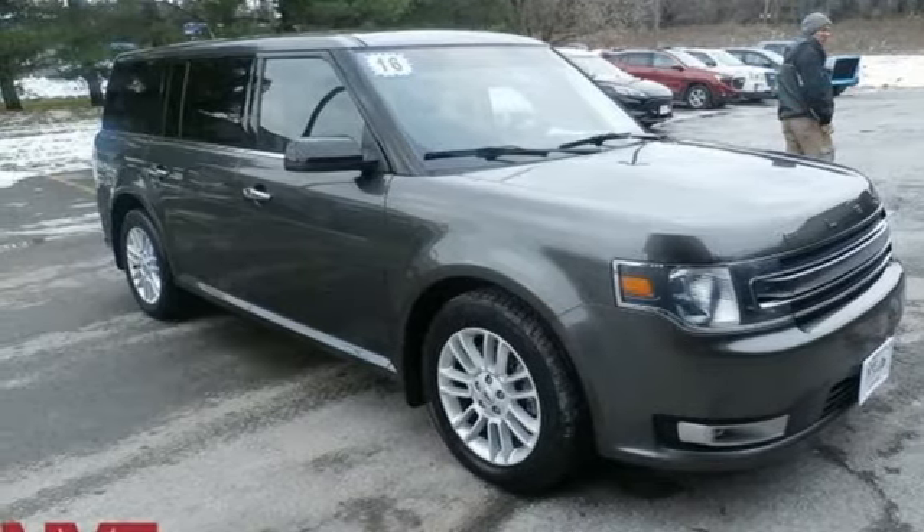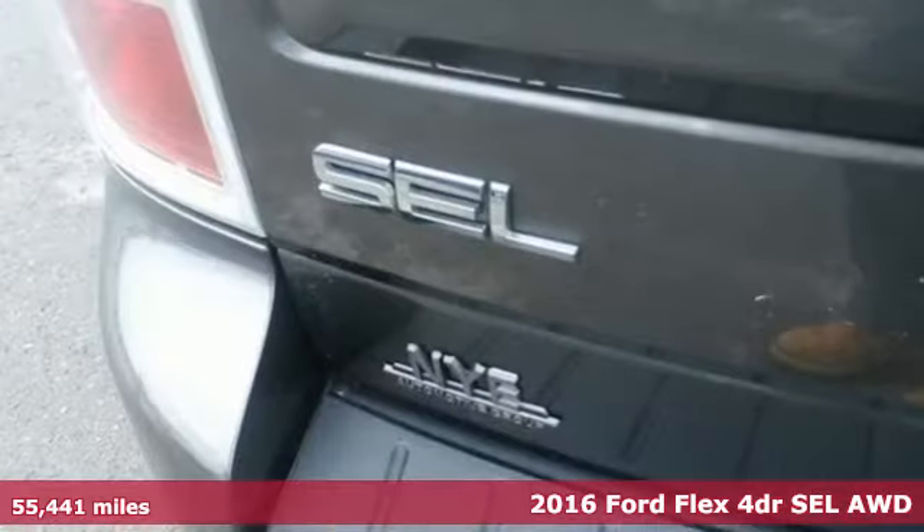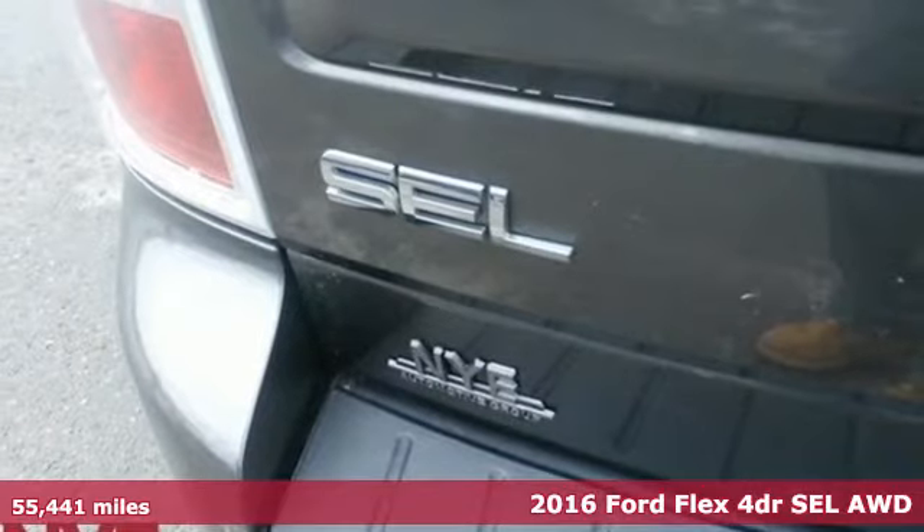It's a 2016 Ford Flex. Every generation has its Ford. This one's yours.